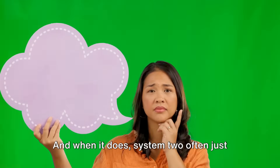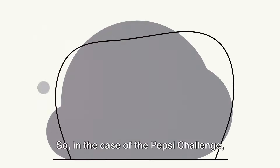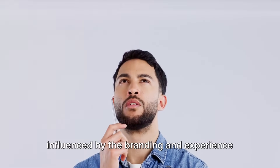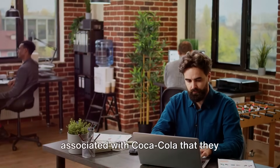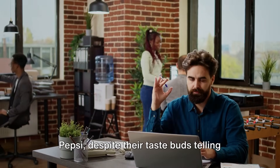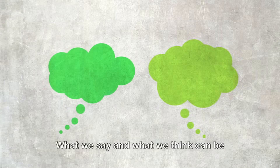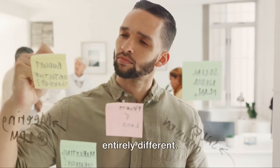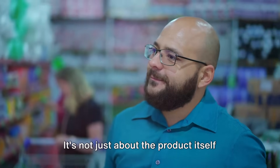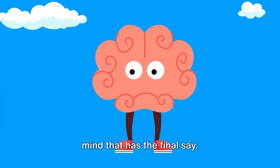When System 2 does weigh in, it often just finds reasons to justify what System 1 has already decided. So in the case of the Pepsi Challenge, consumers' subconscious minds were so influenced by the branding and experience associated with Coca-Cola that they actually ended up preferring Coke over Pepsi, despite their taste buds telling them otherwise. This demonstrates the power of subconscious decision making — what we say and what we think can be entirely different. It's a lesson that marketers need to take to heart: it's not just about the product itself, but the whole experience you create around it.